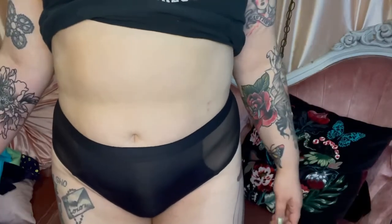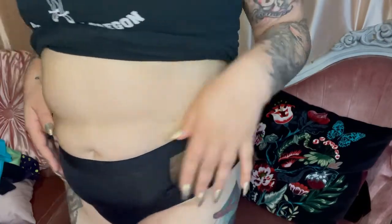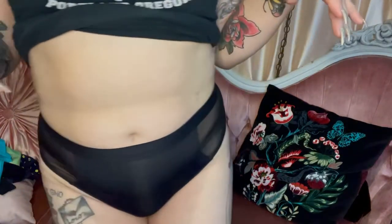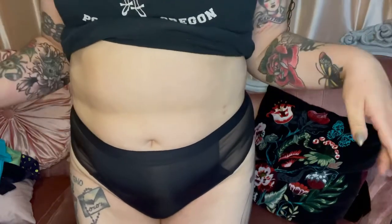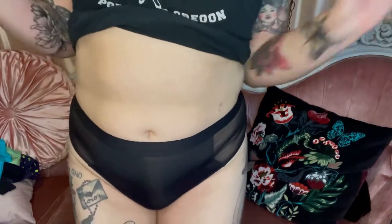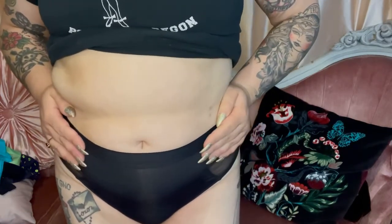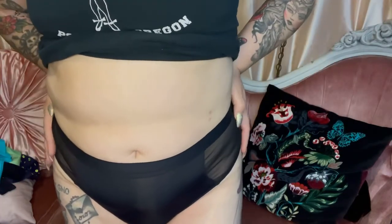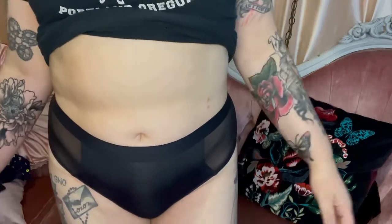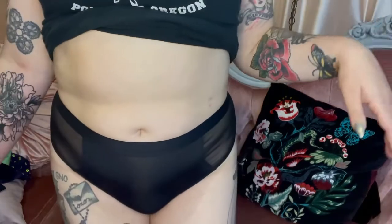I did not know that my phone could film in 4K, so here we are. These are the high rise brief and they're so cute — so comfortable. I can't wait to try on the other pairs. This is probably the only one I'll show on here because, you know, gotta keep it PG-13. They're so soft. My sister came over earlier and she asked me if these were expensive because they look expensive, and honestly they feel expensive — they're so freaking comfortable. For reference, I have a 33 inch waist and 42 inch hips, and they're amazing.